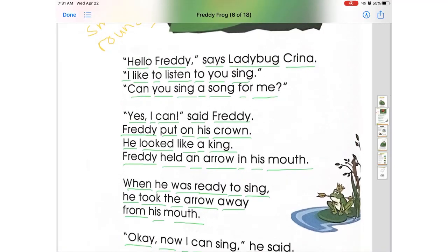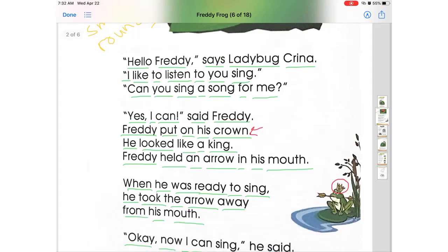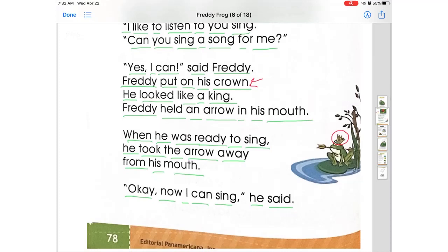Así que observamos por aquí que tienen un diálogo entre la mariquita y Freddy. Vamos a traducirlo. Hola Freddy, le dice la mariquita Karina. Ella se llama Karina y la rana se llama Freddy. Me gusta escucharte cantar, ¿puedes cantar una canción para mí? Claro que sí, le dijo Freddy. Freddy se colocó su corona. Se veía como un rey. Freddy sujetó una flecha en su boca. Y cuando estaba listo para cantar, tomó la flecha, la lanzó y le dijo: ahora sí puedo cantar.